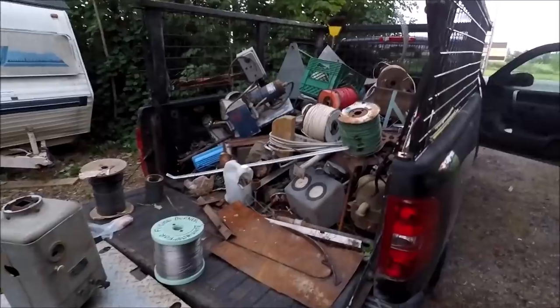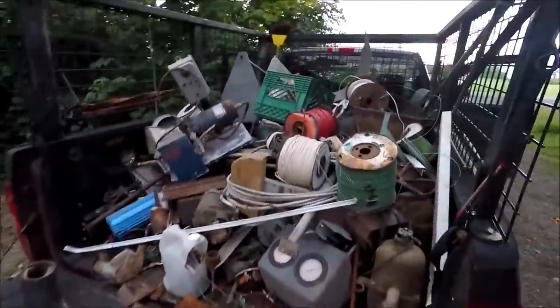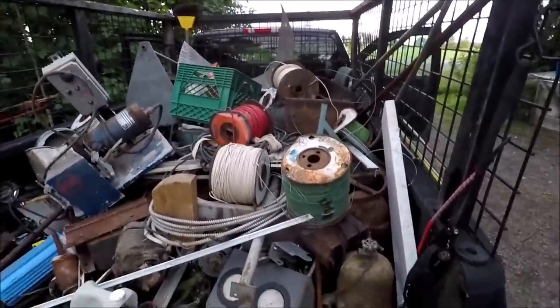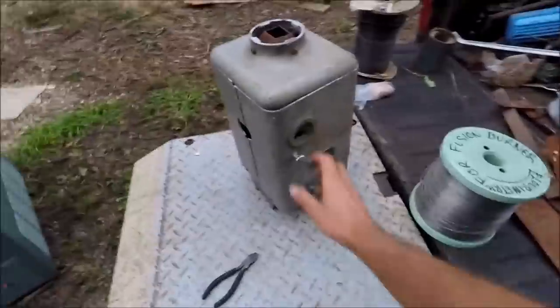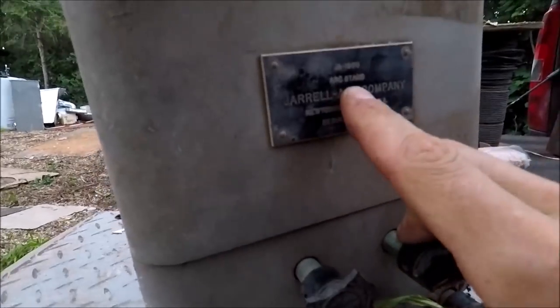This is the second load that I just brought home. You can see it's really packed — lots of interesting goodies in there, lots of wire, different machinery that I have no idea what it does, like this thing here. I don't know what that is, some sort of arc stand.